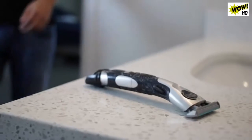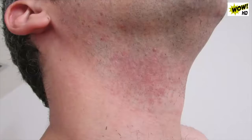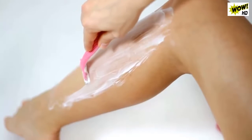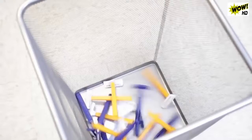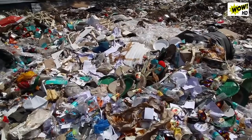Shaving as we know it is far from perfect. It causes razor burn, ingrown hair, cuts, bleeding, and even infection. And if you have sensitive skin or a skin condition, it's even more difficult. The US alone throws out 2 billion razors a year — most can't be recycled because they pose a health risk, so they end up in garbage dumps.